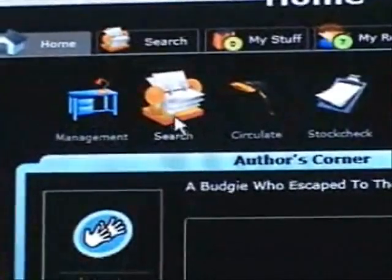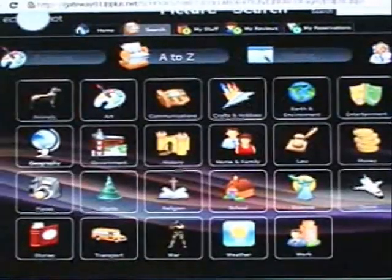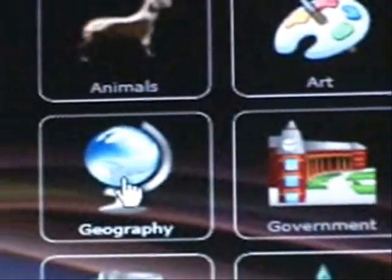Finally and most importantly, let's learn how to search the library system. Click on the search icon to see a series of pictures display. Icons range from topics such as history and science to family and home.